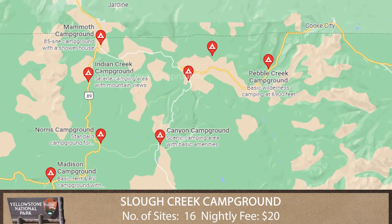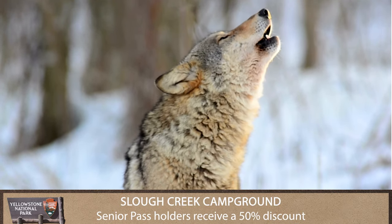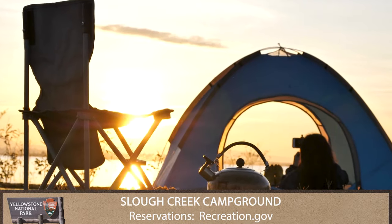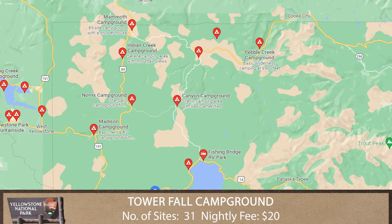Slough Creek Campground offers some of the best wildlife watching opportunities in the park, and that's really saying something. Located at the end of a two-mile dirt road, this campground is best suited for tents and smaller RVs.